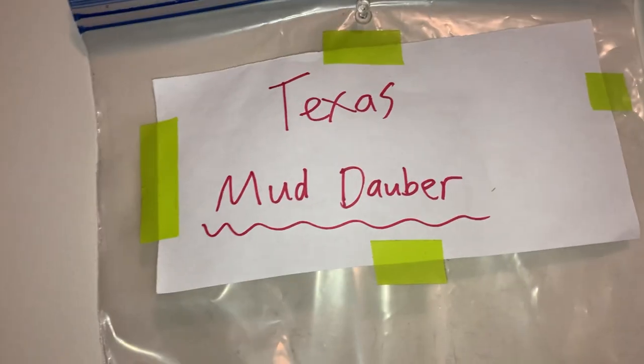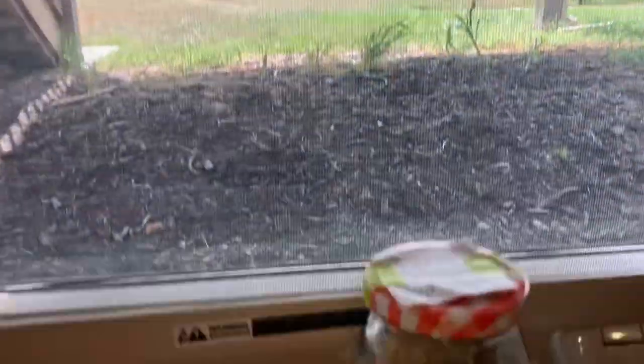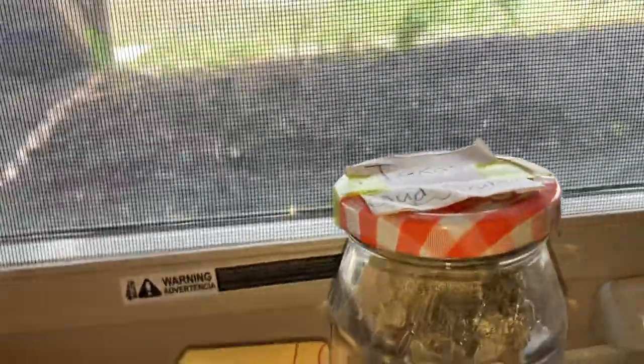Here's a mud dauber nest — I found that at a creek in Texas. And here's another mud dauber nest; that's an Oregon pipe mud dauber nest, and I also found that at a creek in Texas.